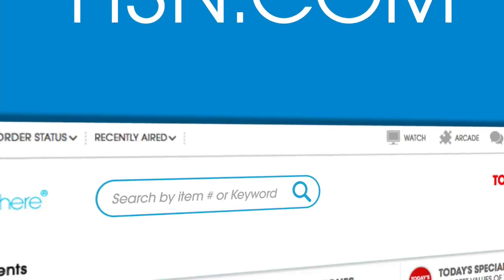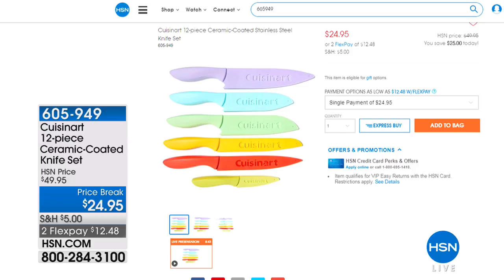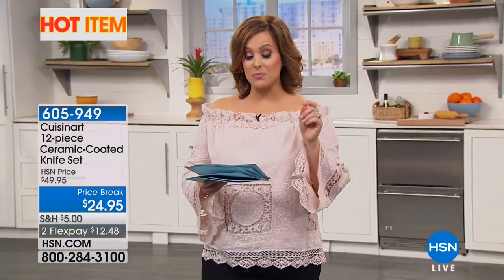If you want to see more hot items — have you seen the reviews on this Cuisinart knife set? You're getting six of the most-used knives with their protective sheaves. These are stainless steel coated in ceramic, $24.95 for the entire six-piece set — we say 12 pieces because you get the covers. These have a lifetime manufacturer's warranty. Normally $50, they're on a price break. $12.48 on a credit card. Beautiful, useful gifts. We're going to take a little break — Mr. Beams is up next.